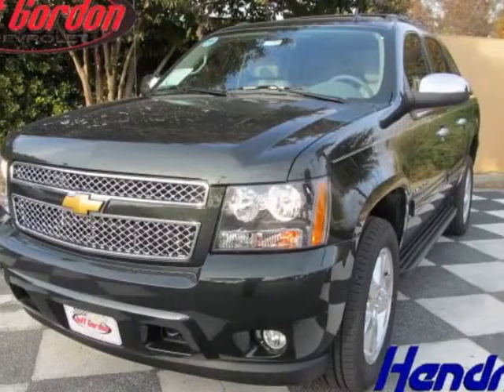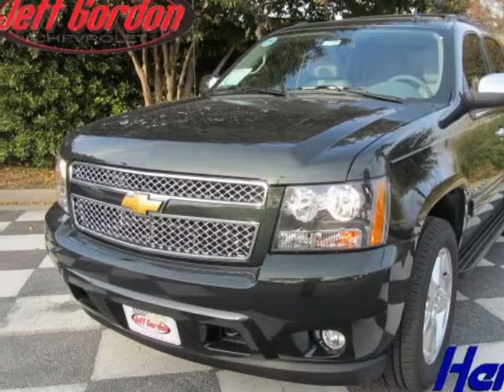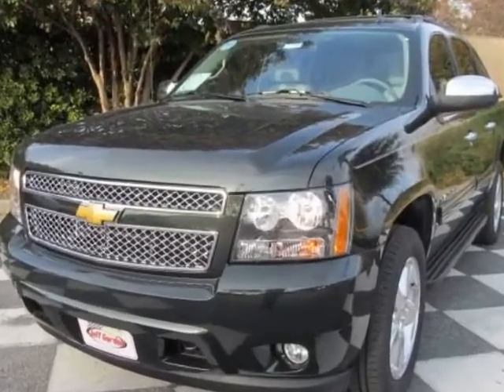Check out this new 2013 Chevrolet Avalanche. For your protection, this vehicle has a full factory warranty.